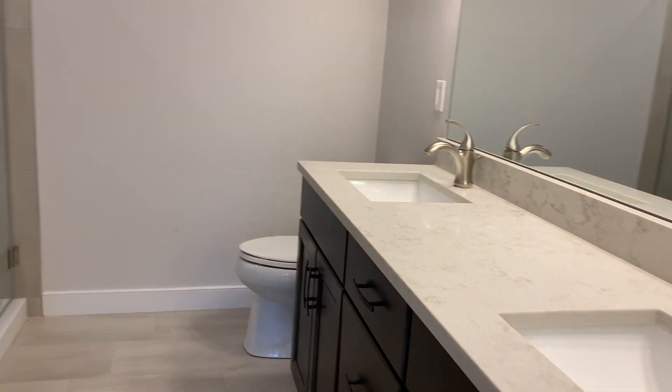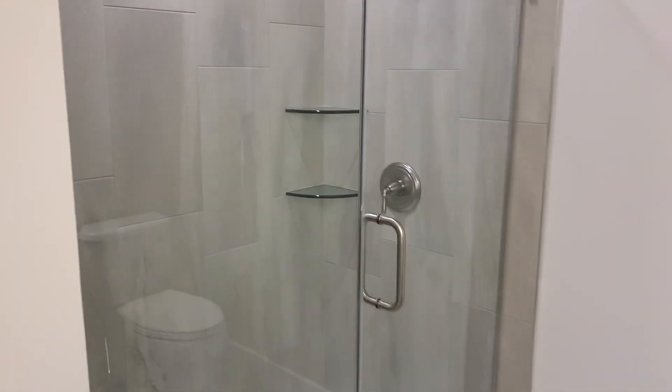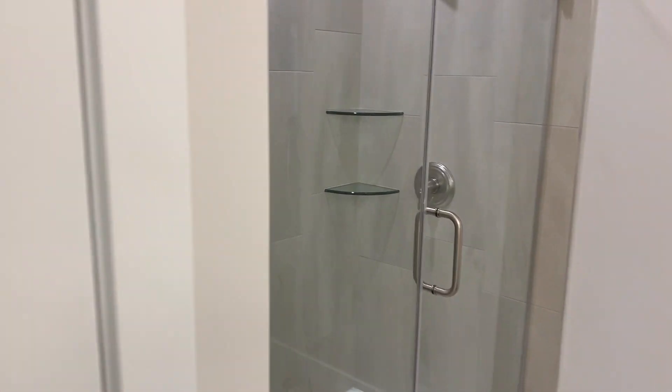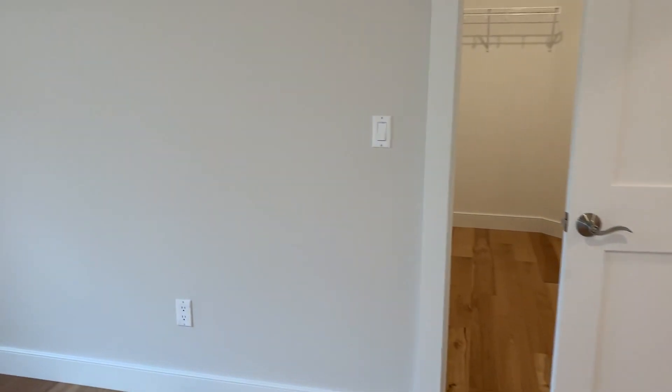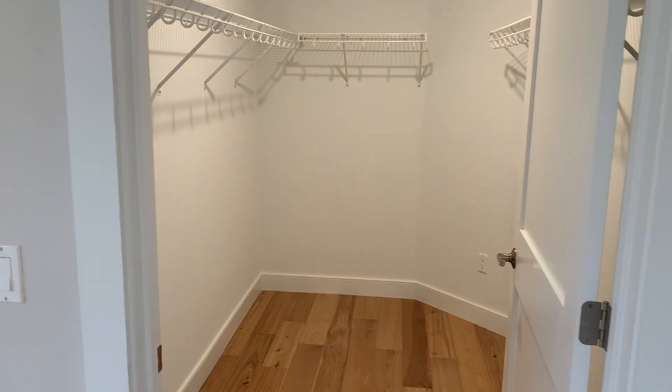We've got the master bathroom, again with the same cabinets and quartz countertops, and a fully tiled shower. Let's not forget one of the most important spaces in every home — that walk-in closet off the master bedroom.